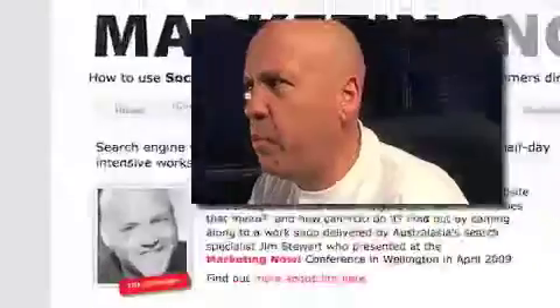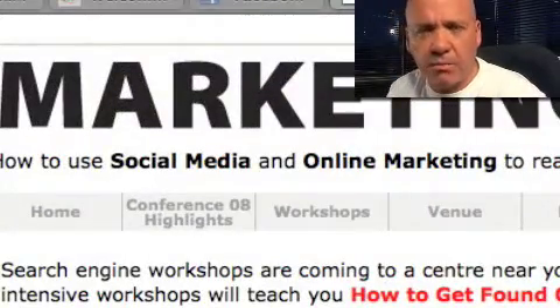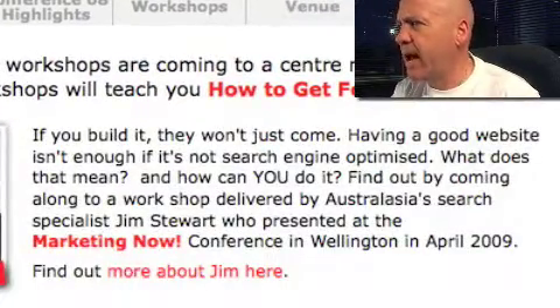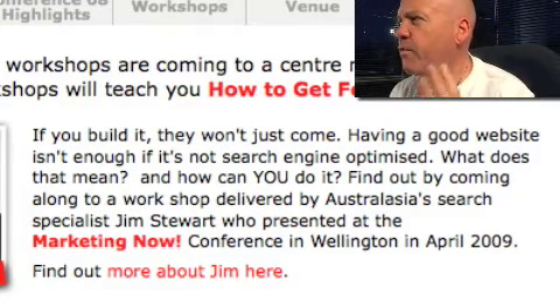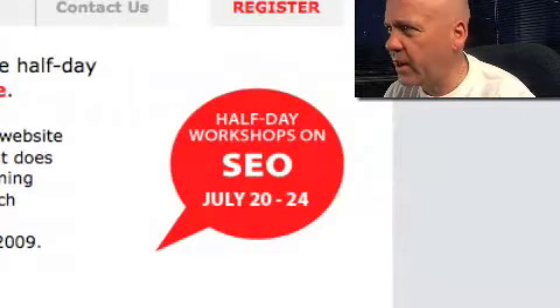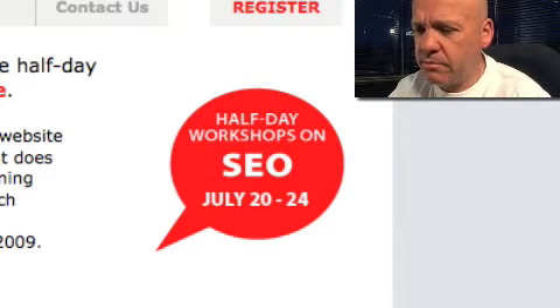First off I just want to quickly point out that when I spoke at the Marketing Now conference in New Zealand back in April, it went so well that Siobhan Bullfin is now running a series of workshops on SEO.